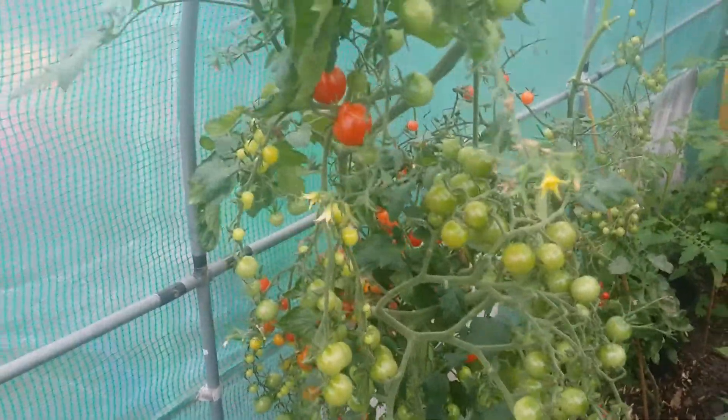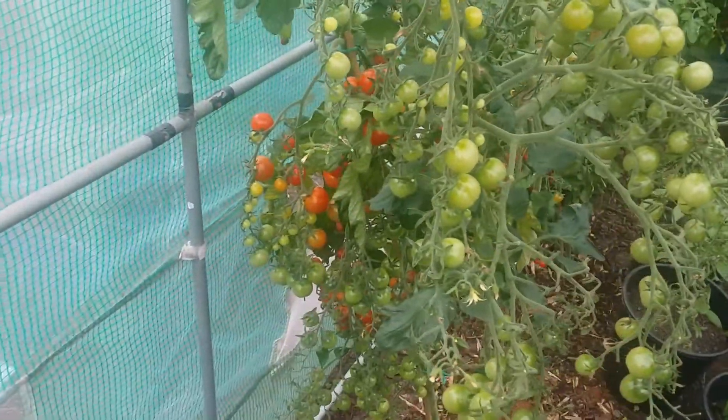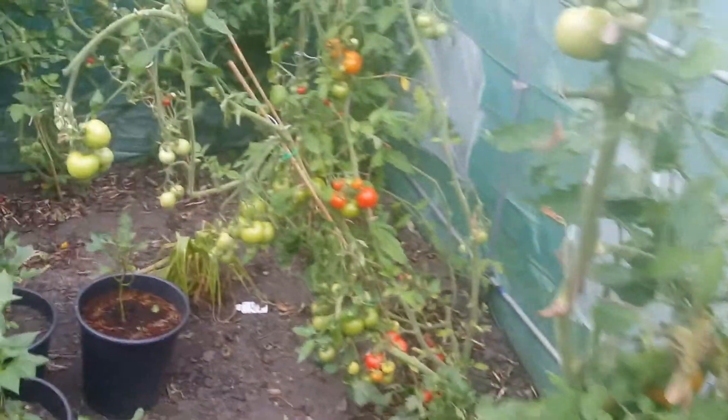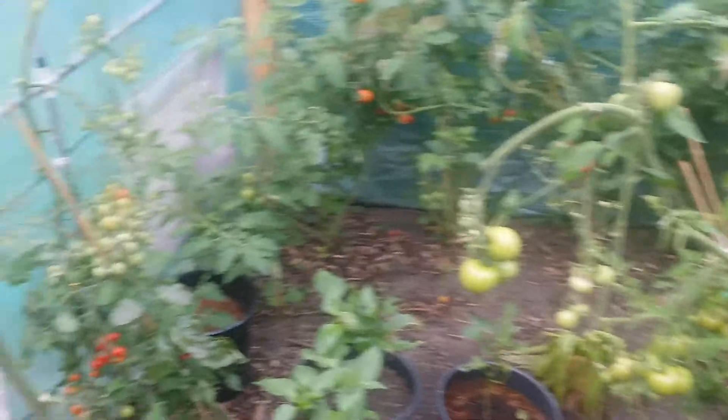Quick video for the ruffle scrubber. There's my tomatoes — tomatoes on our side, tomatoes over there, tomatoes here.